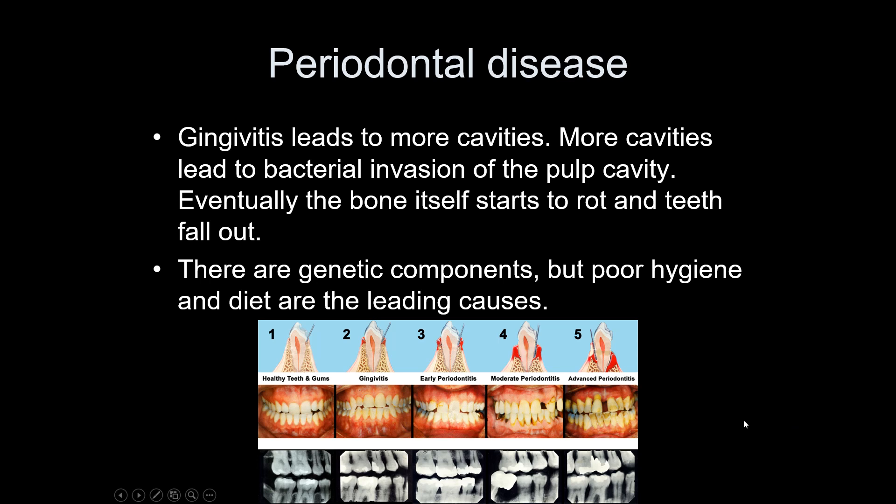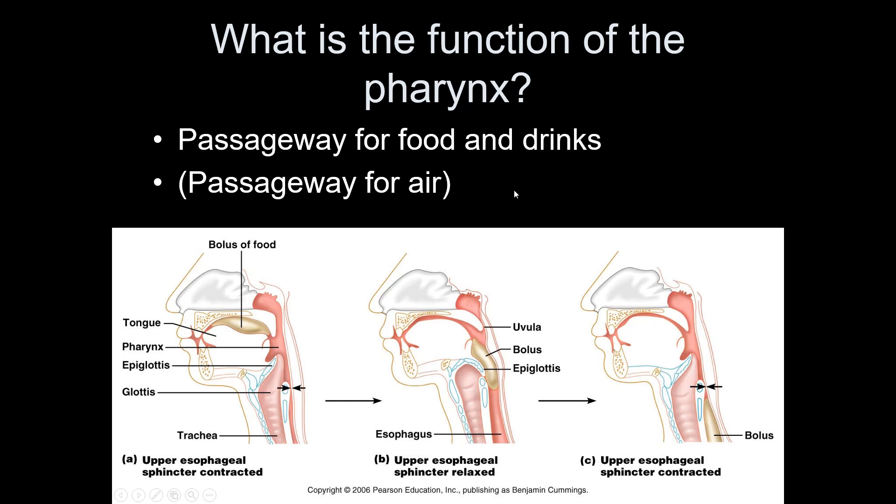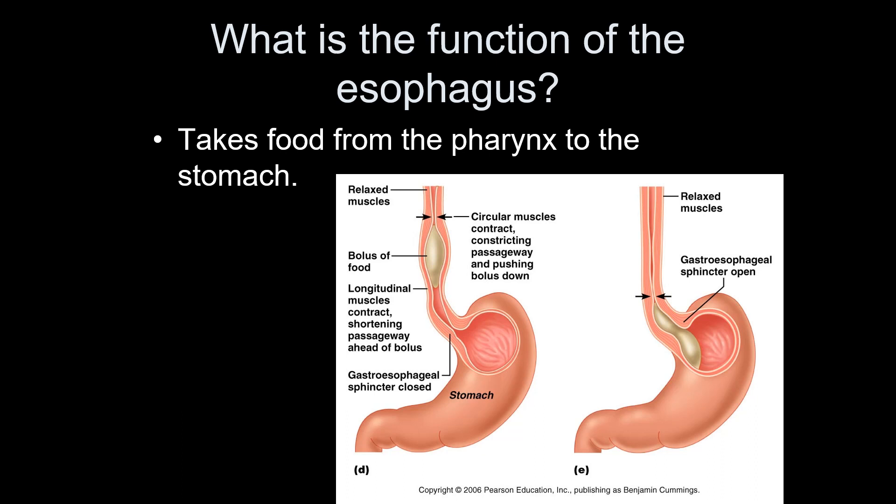The function of the pharynx is to swallow food — remember it is also part of the respiratory system. The function of the esophagus is simply a tube food travels through. Standing upright, it only takes about eight seconds for food to pass down the entire esophagus. Even upside down, when gravity is not helping, food will still reach the stomach through peristalsis.